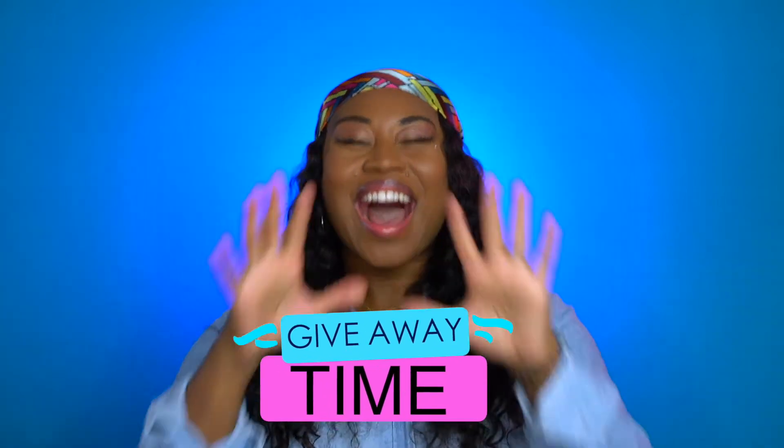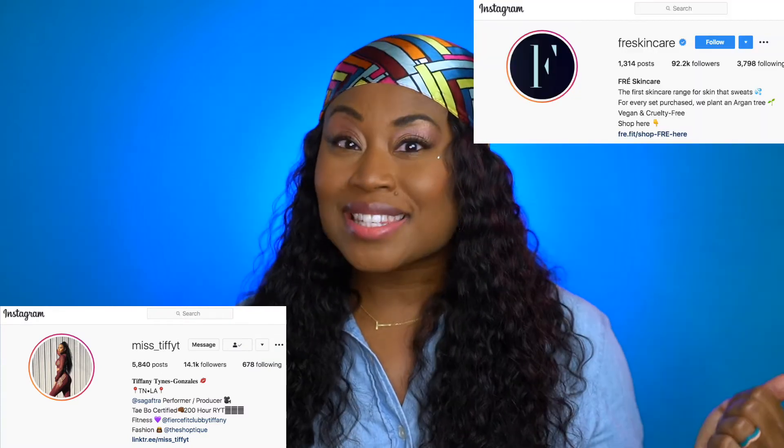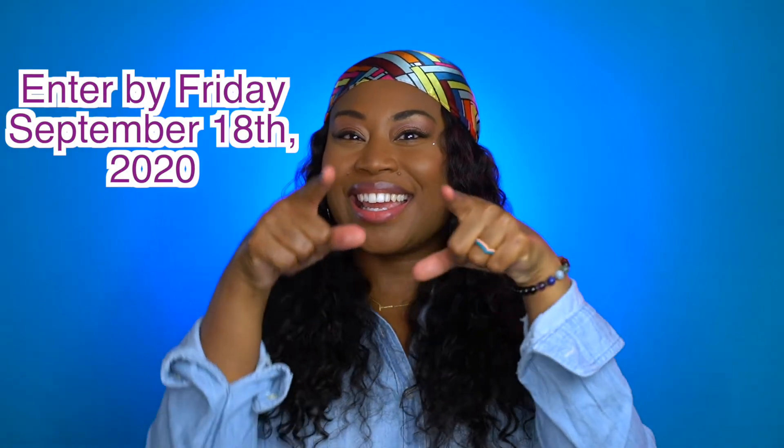Now you've made it this far in the video — it is giveaway time! In honor of my accomplishments with getting my 200-hour yoga certification and my Taibo certification, Frey is teaming up with me to give one winner an I Am Joy Radiant Rose Mist. The rules are super simple: you just have to be following me on Instagram, follow Frey Skincare on Instagram, and you must be in the US, Canada, or Europe. You have till Friday to enter.